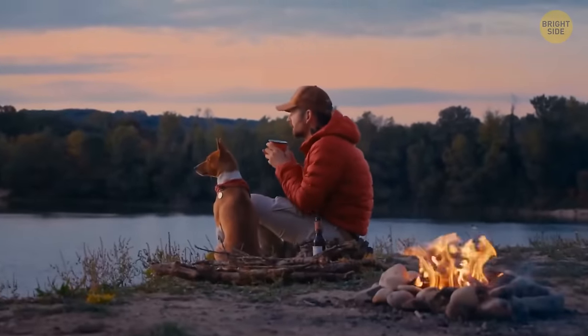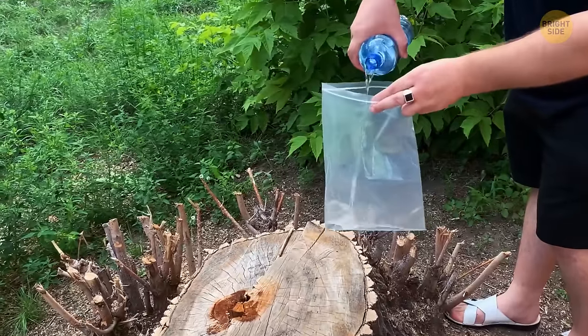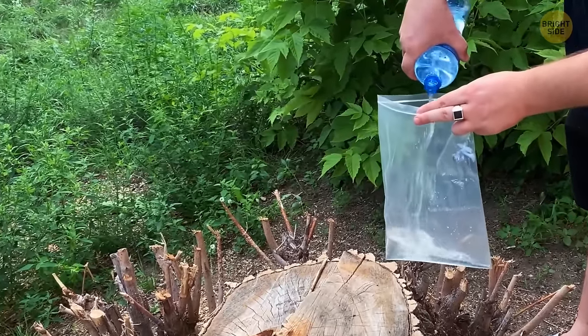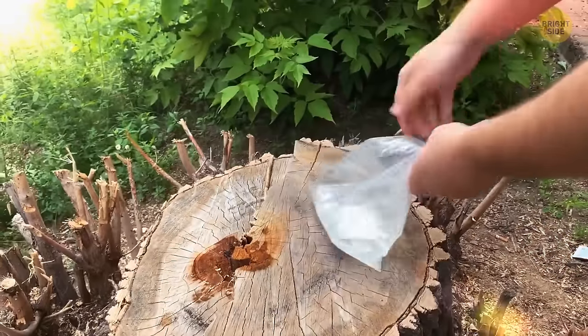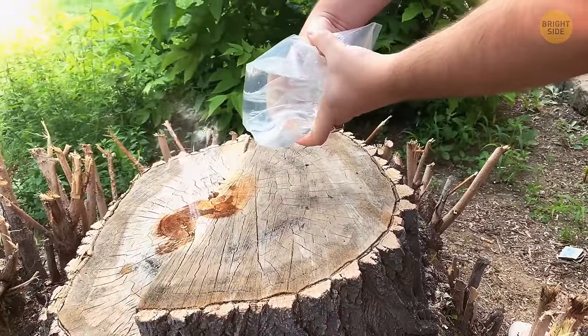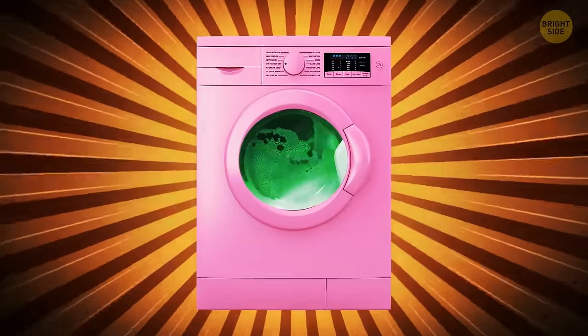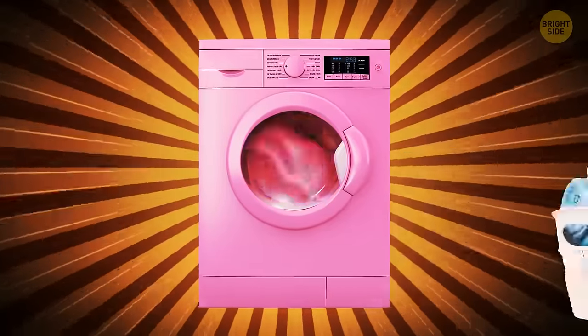You're out camping but didn't bring anything to light the barbecue. Take a small plastic bag that won't leak, fill it up with water and close it tight, making a round bubble. Hold it over where you want to catch the light from the sun. The bag of water will work like a magnifying glass, starting up the barbecue — just as long as it's a sunny day.